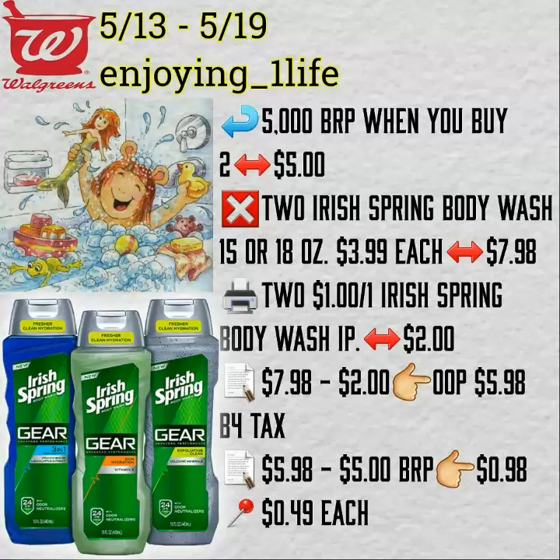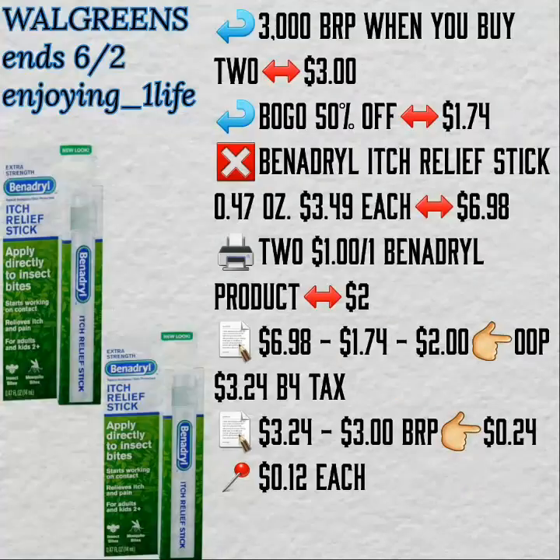Walgreens: Purchase two of the Irish Spring body washes — you get back 5,000 Balance Reward points, that is $5. Using two $1 off one printable coupons, your out-of-pocket is $5.98, you get back $5. So, $0.98 for both or $0.49 each.